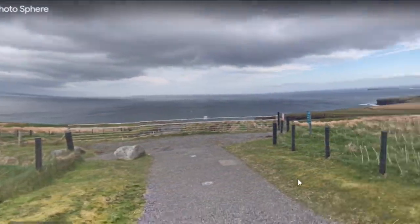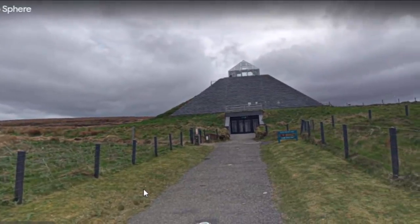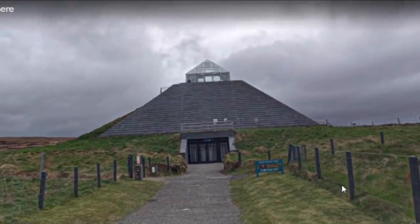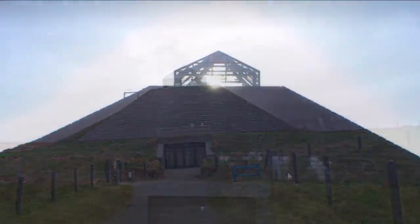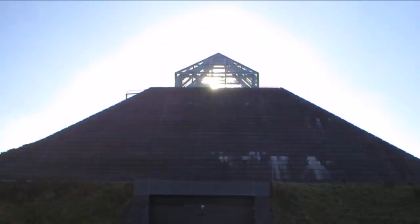Here we are overlooking the Atlantic, and here is the visitor's center right here. I guess this is a pretty impressive place, and I think I read this was an award-winning site. The visitor's center features a glass pyramid on top of it — pretty cool place.